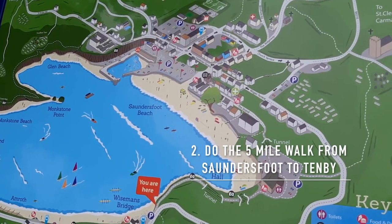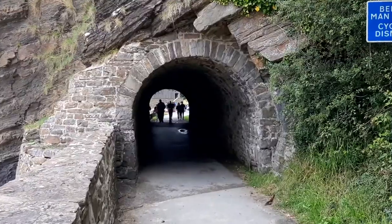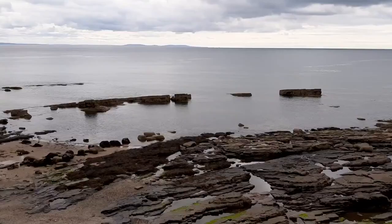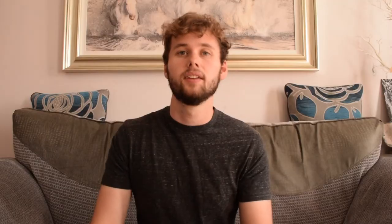Moving away from Tenby but not too far, my second recommendation is a walk around some of the best coastlines of the Pembrokeshire coast — a walk from the town of Saundersfoot finishing at Tenby. You go through tunnels, awesome beaches, and pretty little towns. It's kind of the best things to see of the Pembrokeshire coast in one five-mile walk, which makes it ideal.